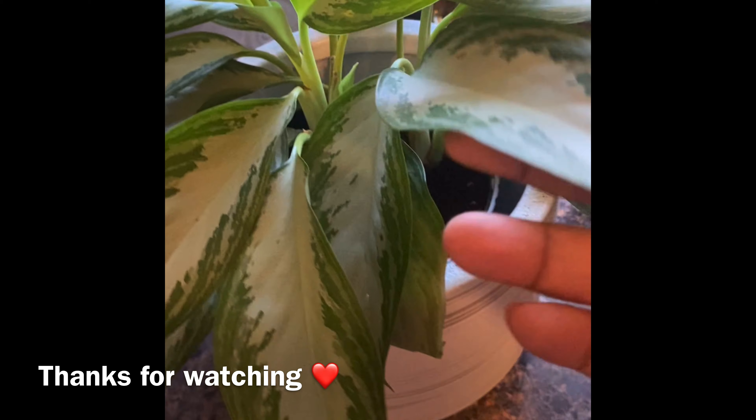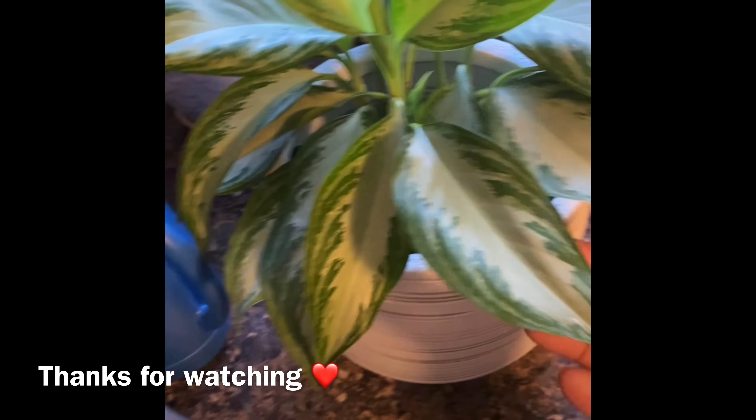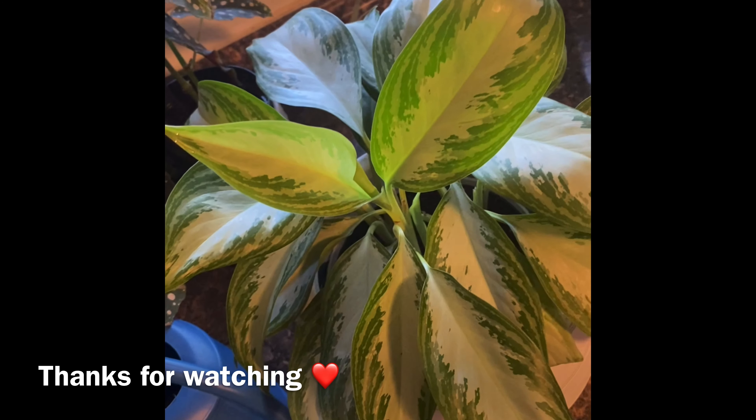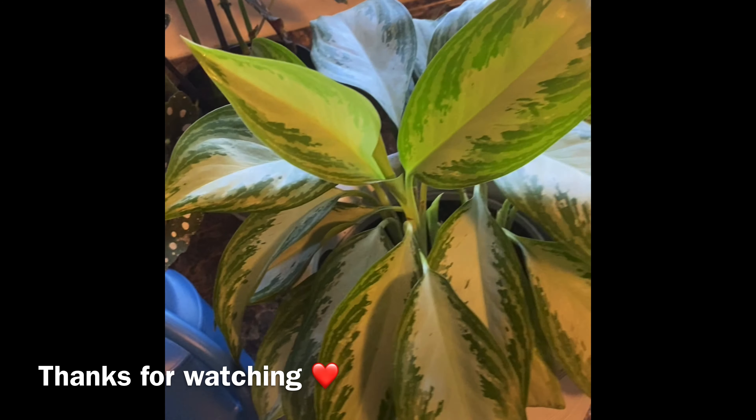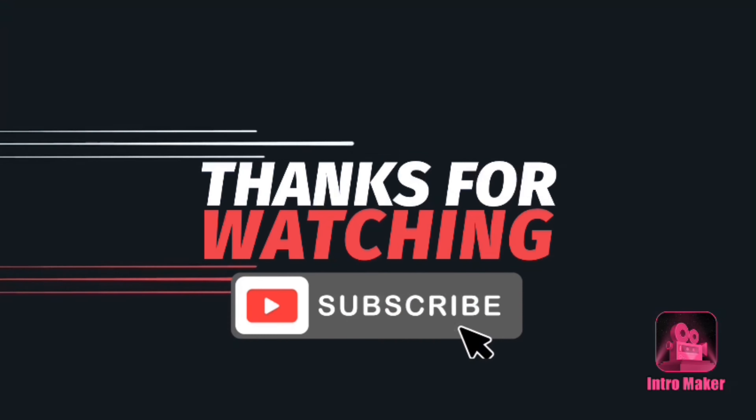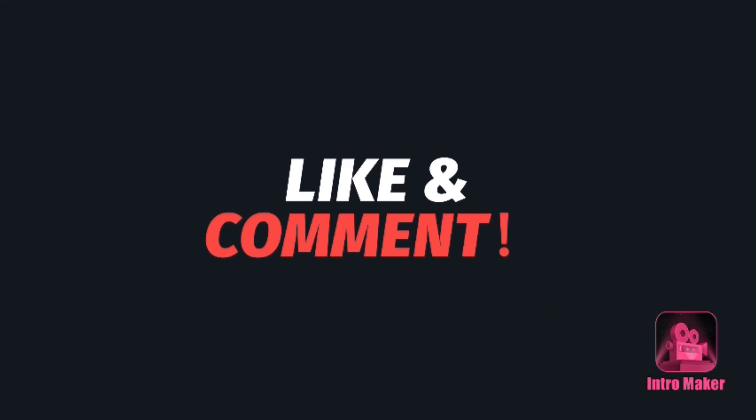This is the best plant anybody can have — I promise you guys, the best plant ever, I'm not joking. This is the update on her. She's gotten big. So far, so good.